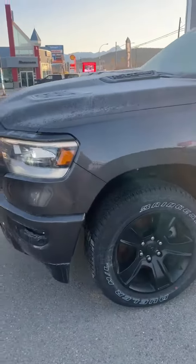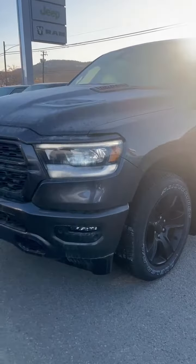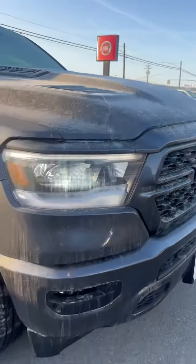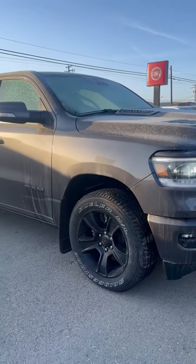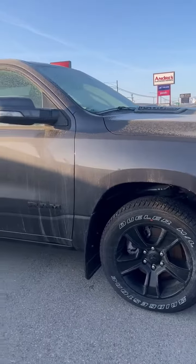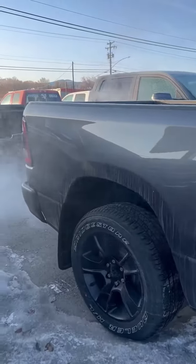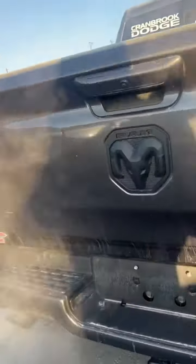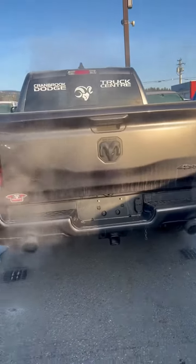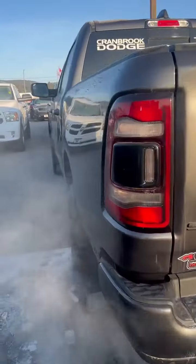The Sport is one of my favorite trim levels. This one is a Night Edition, so it's got the nice black wheels, sport appearance hood, nicer headlights. It is a crew cab with a five foot seven box. It's got a tow package from the factory, blacked out badging, dual exhaust, and rear sensors.